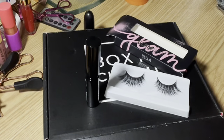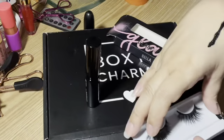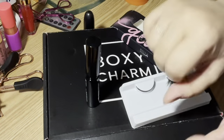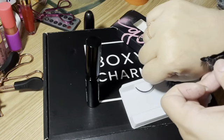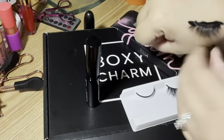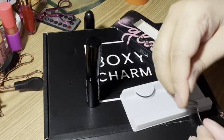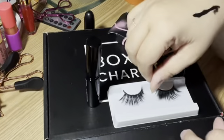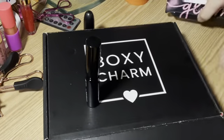I think I got a little bit too much on there. It seems like it's pretty good — let's try this and see if it actually holds like it says it will. I can see that it does hold, so we'll hope for the best and see what happens. I'm excited to wear that. I might even wear these on Christmas.